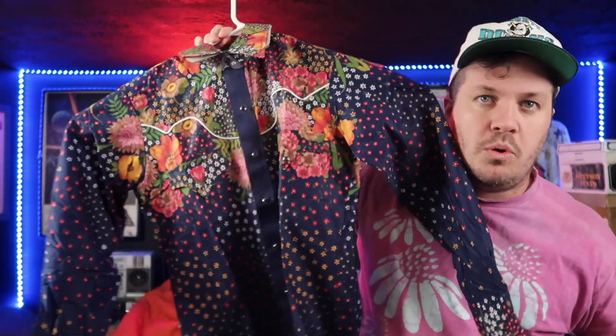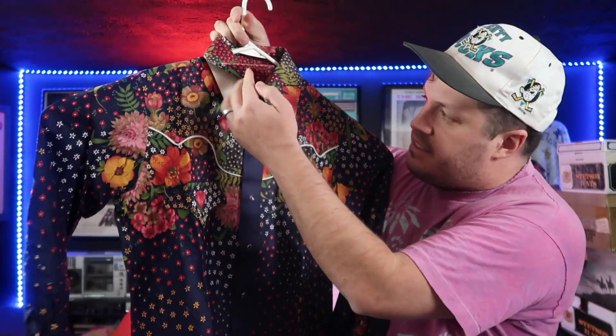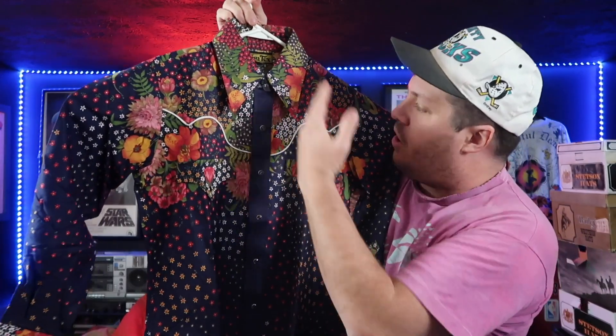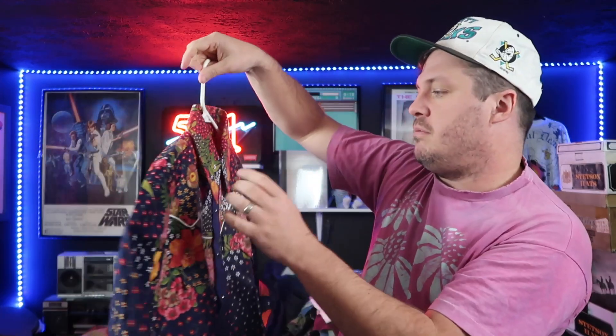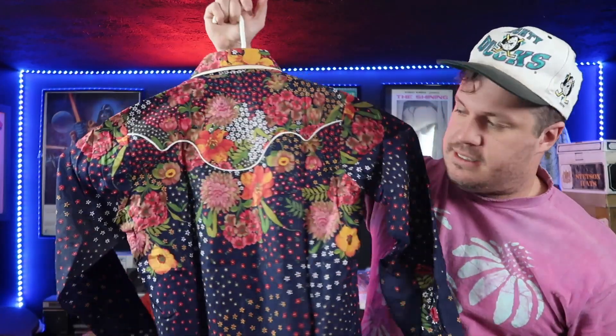We have a really wild piece here at number four. This perhaps is the coolest western shirt I have ever seen in my life. It is dead stock — it has the collar guard there still. It's got flowers, all kinds of flowers. Beautiful purple pearl snaps. It's from Tim Tex — the brand is Tim Tex.